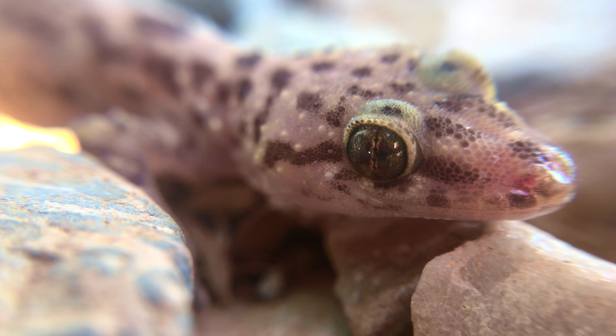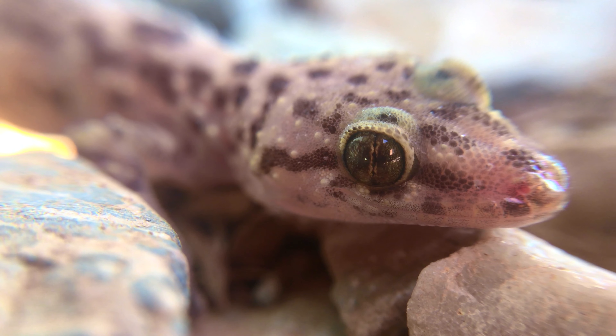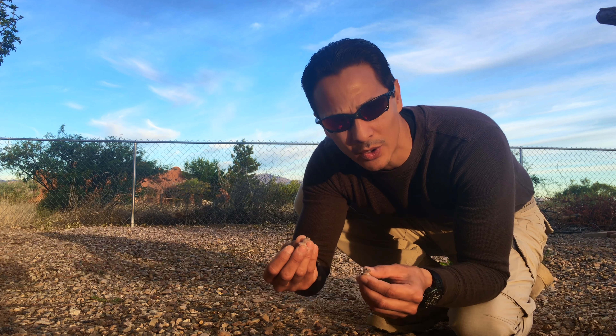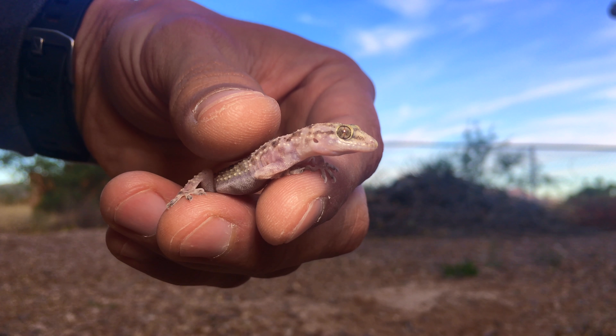These guys are amazing little reptiles. They are native to the Mediterranean area, hence their name. They were introduced to the United States many years ago in different parts — Florida, Texas, Arizona, California — and there is a healthy little population of them here.